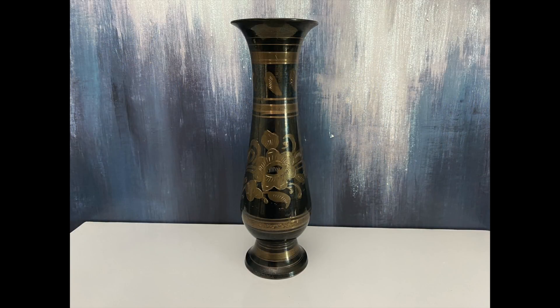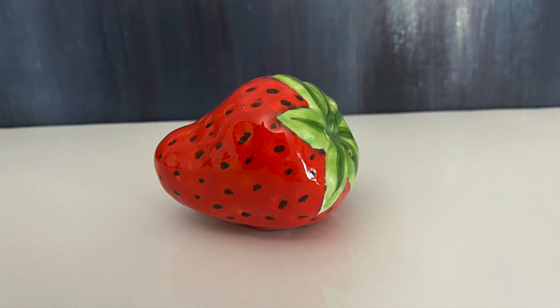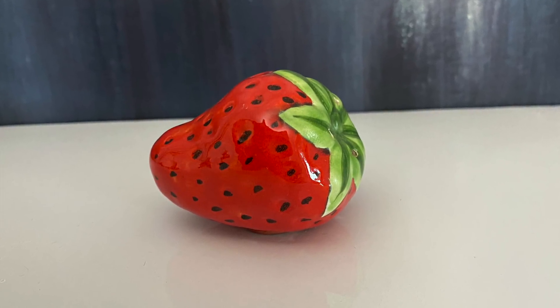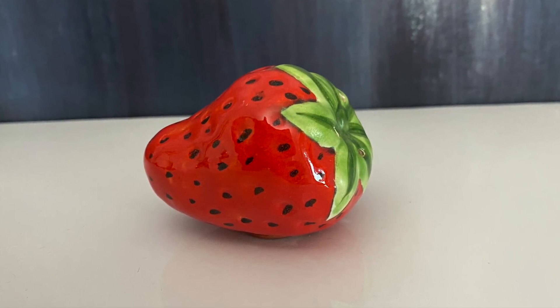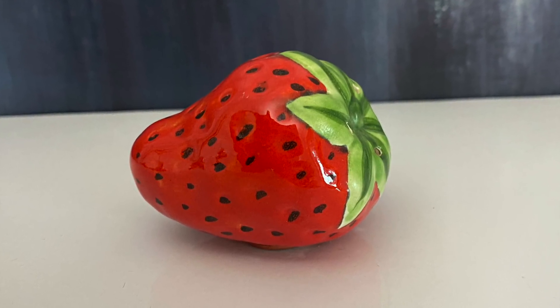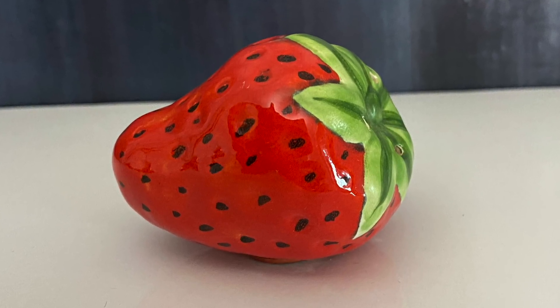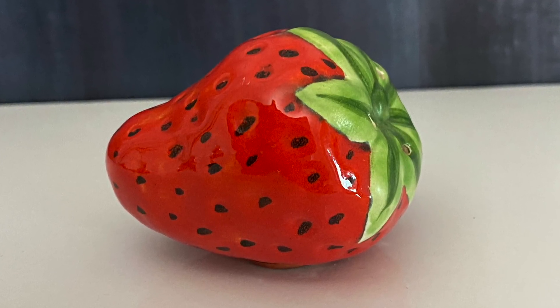I loved this brass and black etched vase — it is in fabulous condition and I'm going to sneak it into my brass candlestick collection. I found this single shaker at the Salvation Army in Moore. It was so lonely and I did look for its mate, but I couldn't find it. I can use this little strawberry in a summer display or maybe I will sell it in my booth down the road.